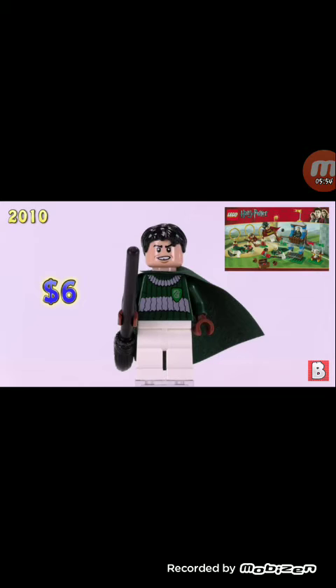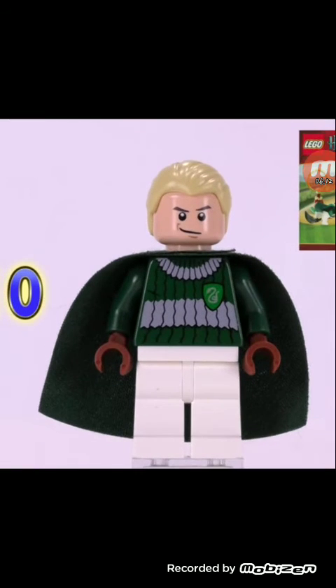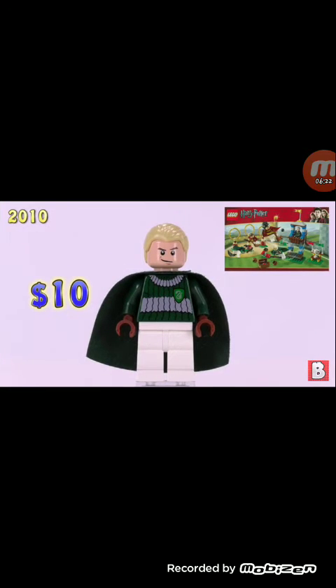Draco Malfoy — our tenth and final figure for this video. Finally we're in the good minifigures! This one is worth $10 and is also from 2010.